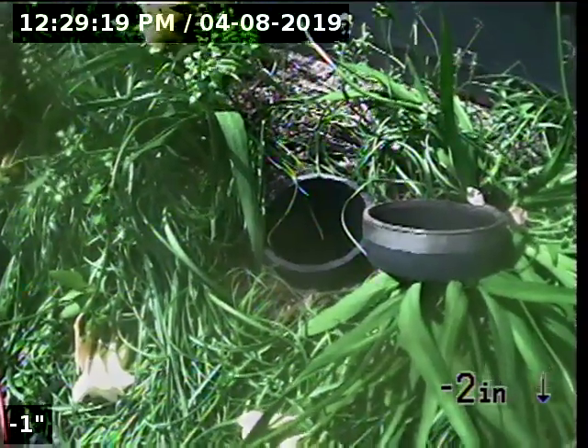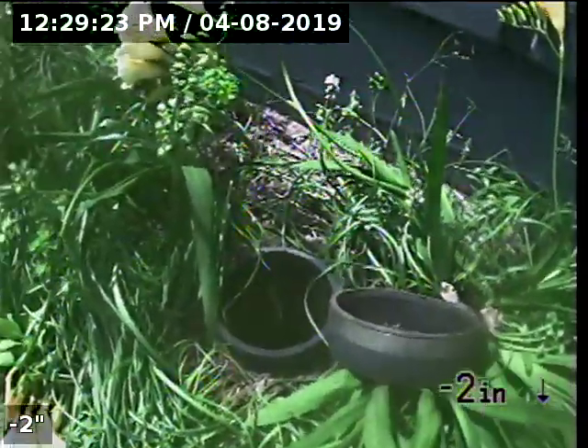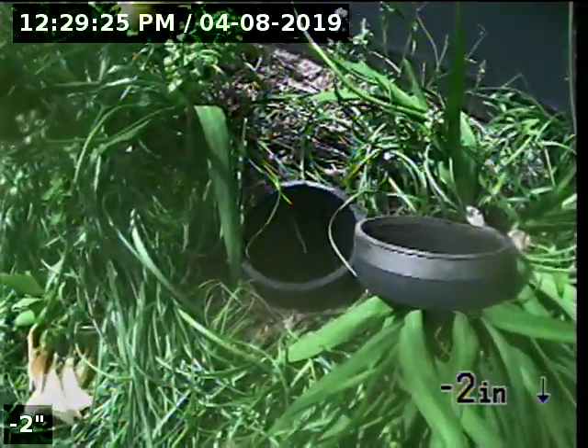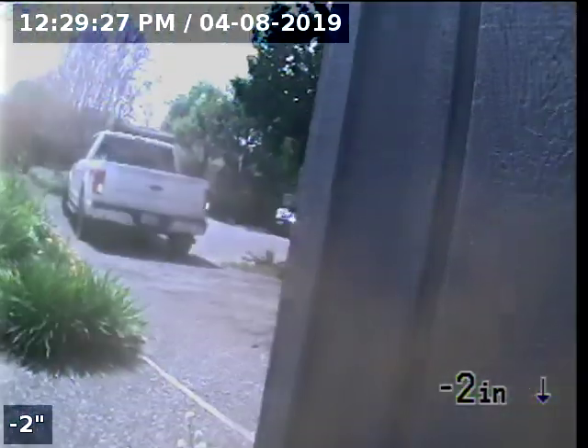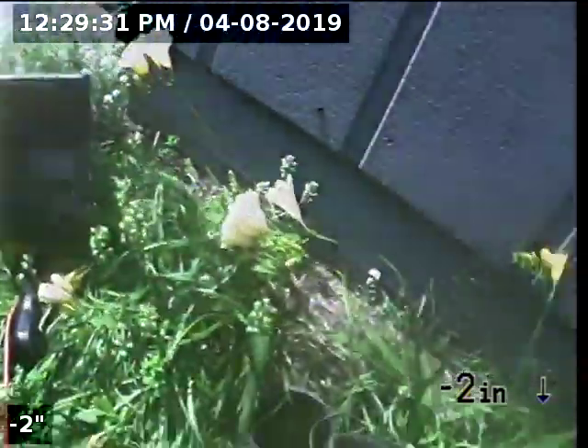Express Sewer and Drain. We're at 121 Huerta Place, performing a TBI inspection through a two-way clean-out. This clean-out is located in the front yard at the front right corner of the garage, right by the driveway.